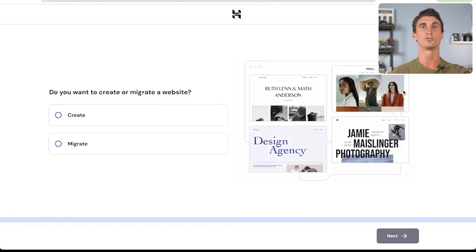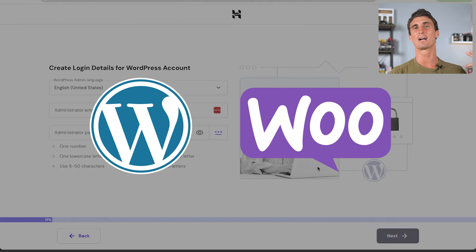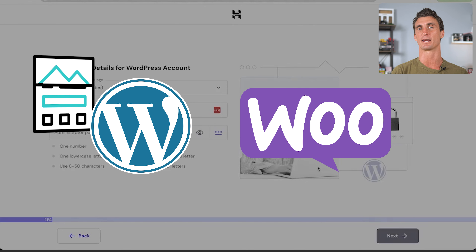The next page asks if you want to create or migrate a website. In this video, we're starting a WooCommerce website from scratch — we're not migrating an existing website. Before going further, I need to explain the difference between WordPress and WooCommerce. WordPress allows you to build a website.